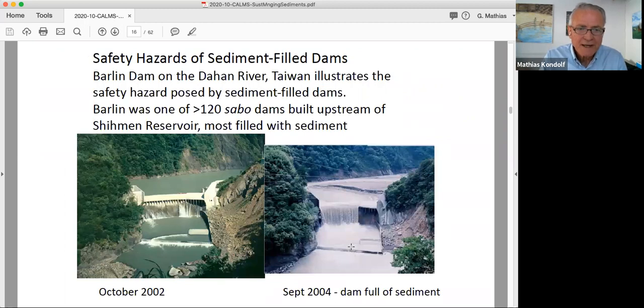There are a number of safety hazards with sediment-filled dams, especially in seismic country. Anderson Dam on Coyote Creek is a perfectly good example. But I find this a fascinating case study: Barlin Dam on the Dahan River in Taiwan. There's a big reservoir on the Dahan River called the Shihmen Reservoir. It provides water for Taipei and also for the Taichung area — the Silicon Valley of Taiwan, near Taipei international airport.